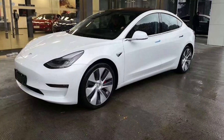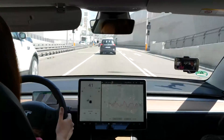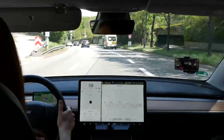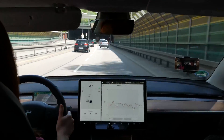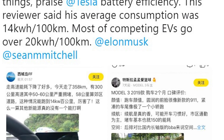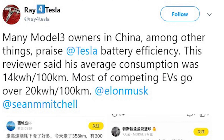In other news, Chinese customers are apparently quite happy with the efficiency of their Model 3. We also own a Model 3 Performance and have done quite a few efficiency tests, and we have to say we are also very pleased with the efficiency of this car. There are Model 3 owners in China who have totaled 140 Wh per kilometer over the entire lifetime of their Model 3s.